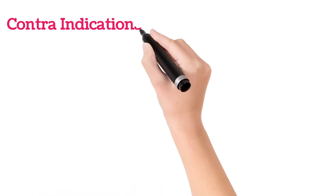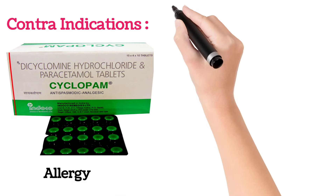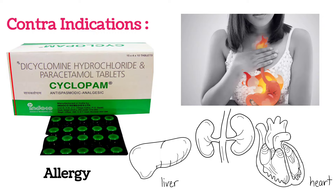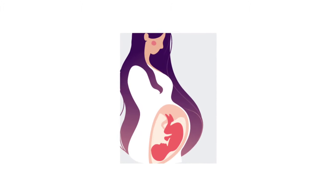Regarding contraindications — who should avoid this tablet: people who have an allergy to paracetamol or dicyclamine, people with stomach ulcers, people with liver, kidney, or heart problems, and pregnant and lactating mothers. These individuals should take a doctor's opinion before using this tablet.